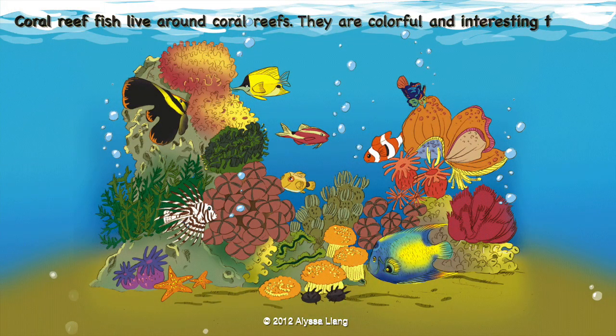Coral reef fish live around coral reefs. They are colorful and interesting to watch.